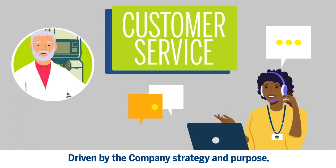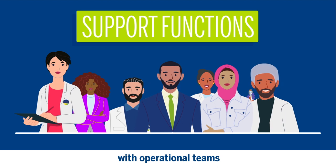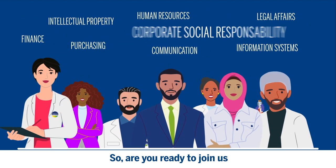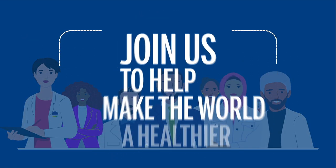Driven by the company's strategy and purpose, our support functions collaborate with operational teams to boost BioMerou's performance and positive impact. So, are you ready to join us to help make the world a healthier place?